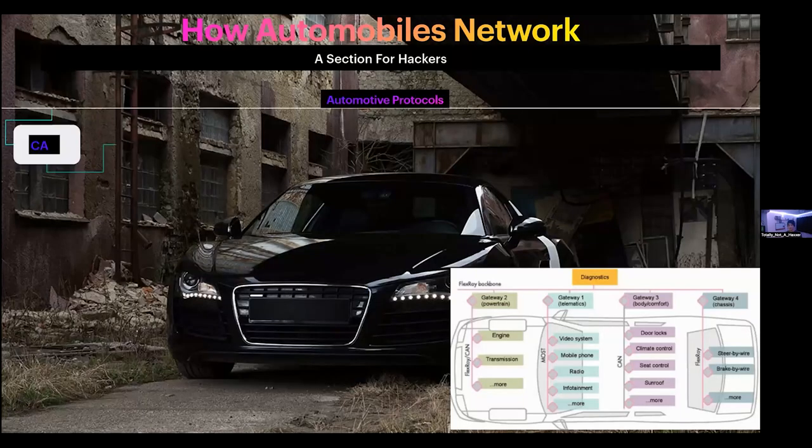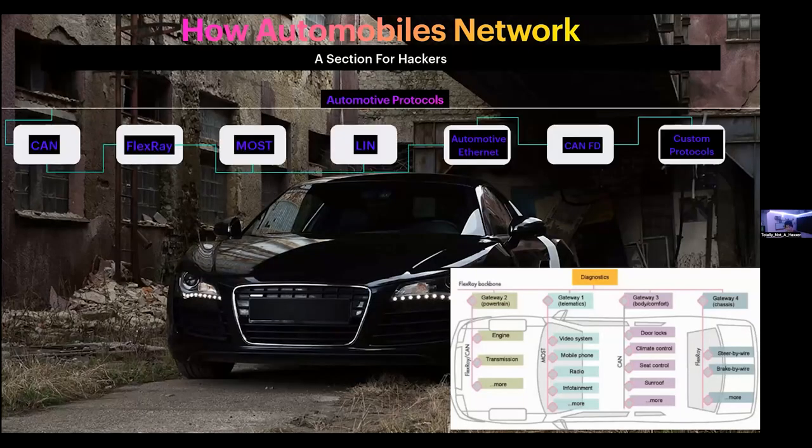Automobiles today are clusters of web systems, network systems, and communication systems. In order for these systems to work, there are automotive protocols — similar to how standard Wi-Fi routers use communication protocols for computers to interact with the world. In automotive, we have the same thing. One of the most common protocols is the Controller Area Network, or CAN. Now we use CAN FD — a faster and more resilient protocol than classical CAN.